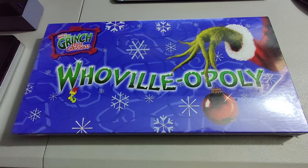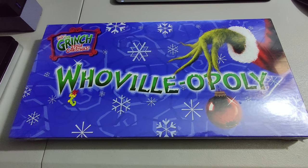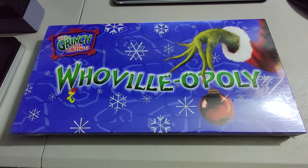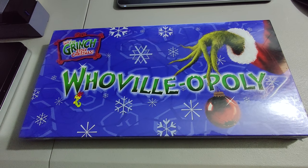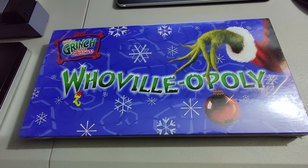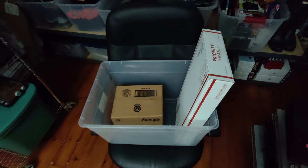Next I sold this Whoville-opoly game. I picked this up at a yard sale brand new sealed, paid six dollars for it, sold it for $59.99 plus shipping for some good profit. When I say plus shipping, that means the buyer paid shipping — stuff like this I always do calculated shipping.